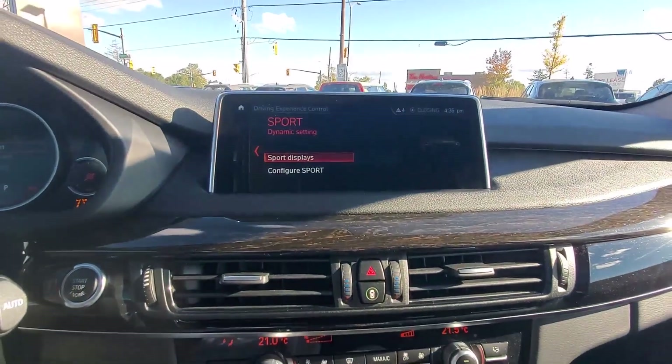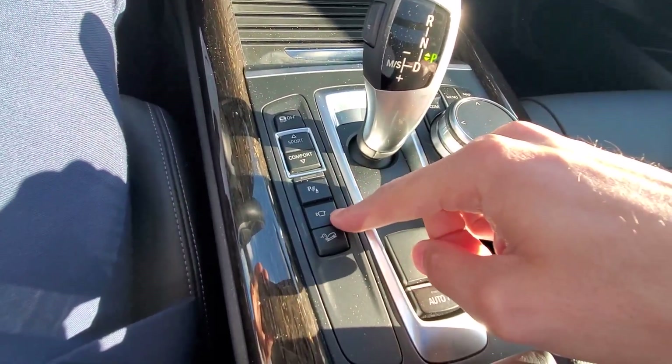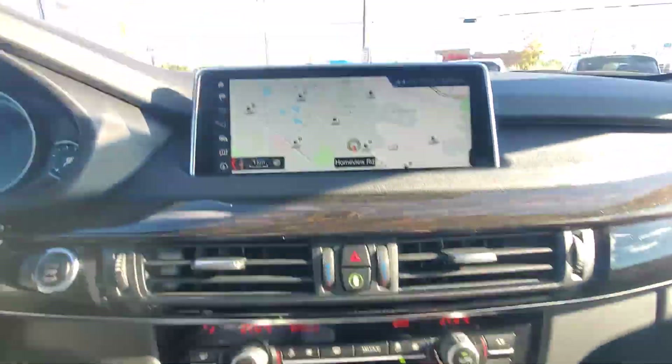The drive modes include Sport, Comfort, and Eco. You have parking sensors, a camera, and downhill brake control. From here you can control the different menus.